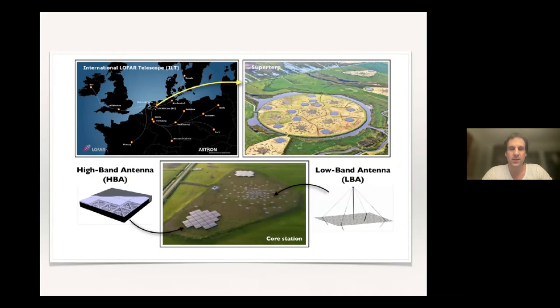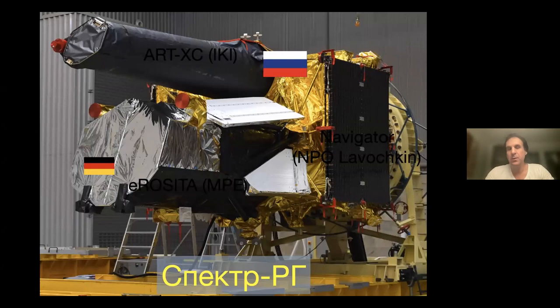Some of you've heard talks about LOFAR before. LOFAR is the low-frequency array in most of Northern Europe, as you can see here, consisting of HBA and LBA data, and I'll be saying something about both frequency bands here as well. eROSITA maybe you've heard less about — this is an image of the spacecraft.